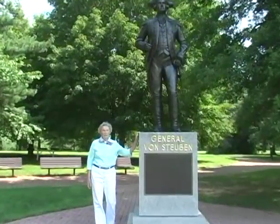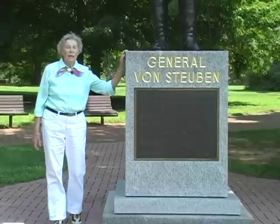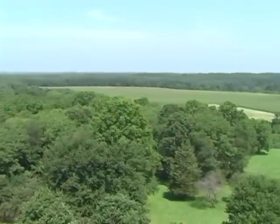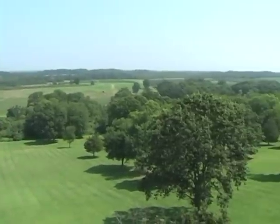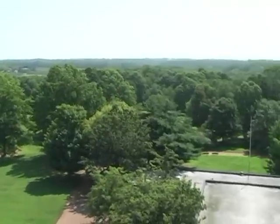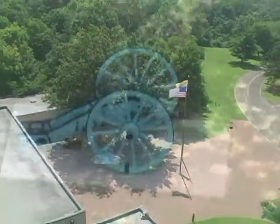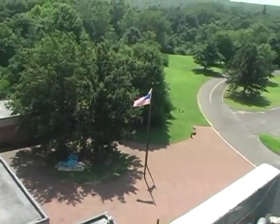A major event in Manalapan's history took place on June 28, 1778, during the American Revolution. During the early 1960s, New Jersey began acquiring farms located on the battle sites in Manalapan and Freehold Townships. The date of June 28, 1978 marked the 200th anniversary of the Battle of Monmouth, and on that date the Visitor Center was dedicated. The Monmouth Battlefield State Park now consists of 1,520 acres.